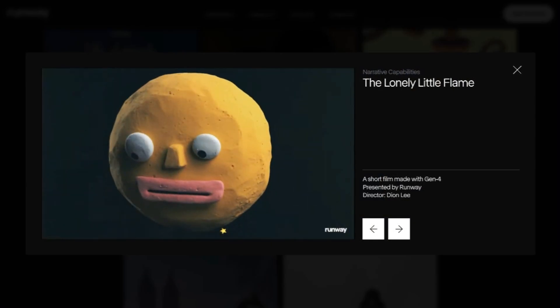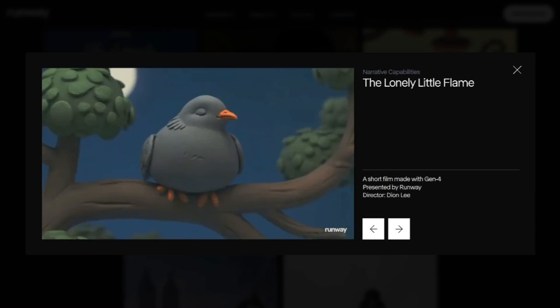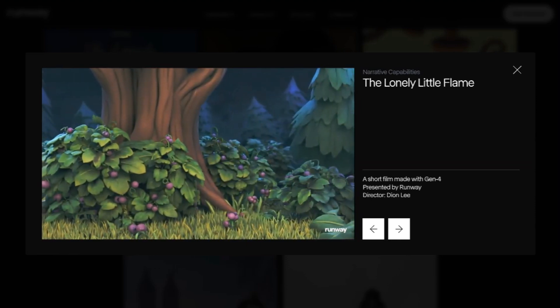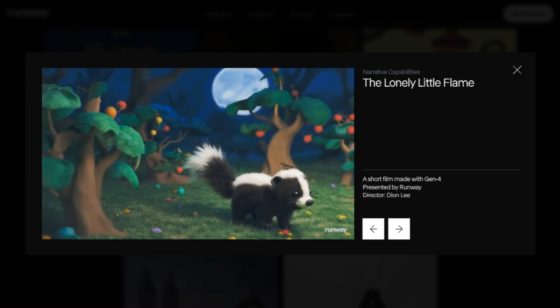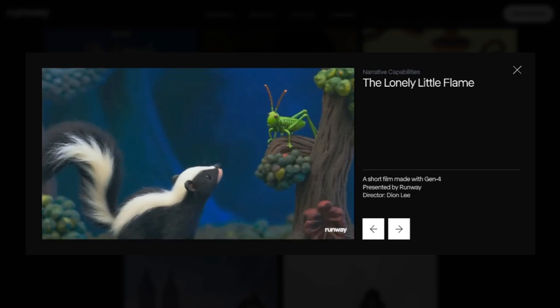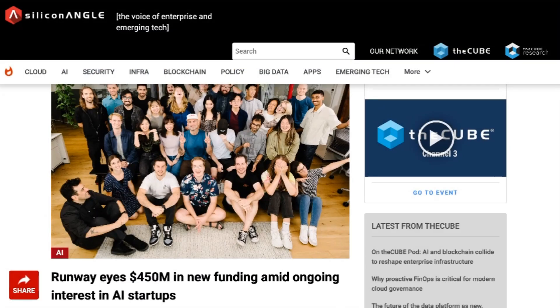Overall, the model seems incredible. The big question remains whether standalone media generators will survive the next generation of LLM improvements. OpenAI and Google are pushing native multimodal architecture to add features like image generation to their standard LLMs natively, and you've got to think that the same thing is coming for video models. Still, a model available today is worth two on the roadmap, and a ton of people are excited to dig into Gen 4 right now. Runway is also reportedly looking to raise $450 million at a $4 billion valuation, so that question of competition obviously has some big financial implications.